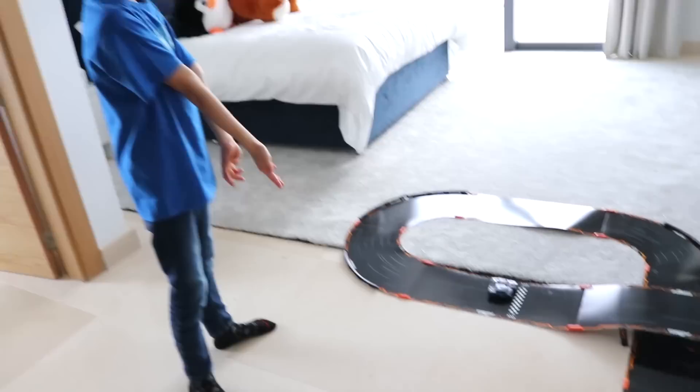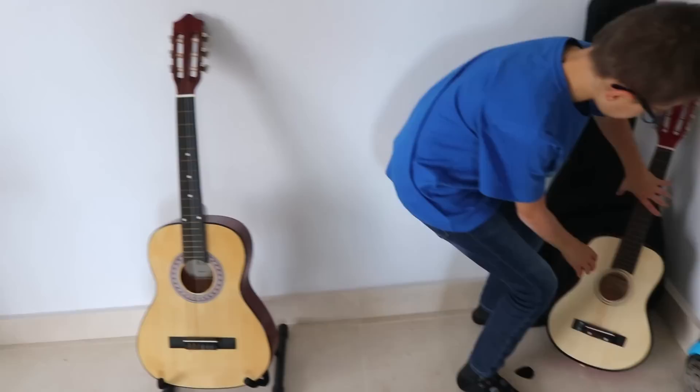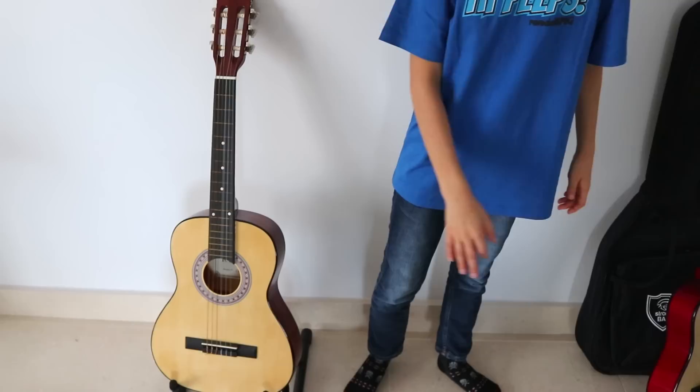So in the center of my room, I have Anki Overdrive Faster Fierce Edition. Seems to be Chibi's favorite toy. It's just really cool, and over here we have my guitars. I have one big one and one small one. This one's out of tune actually. That one is in tune, but everyone knows what it sounds like.